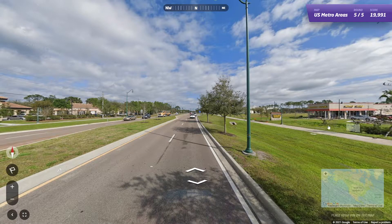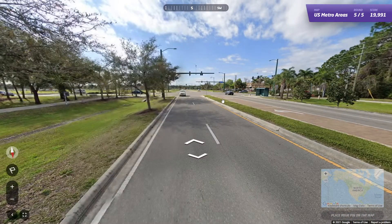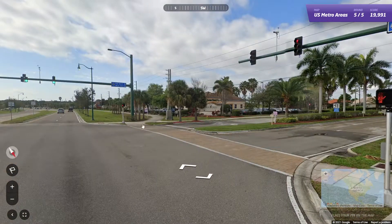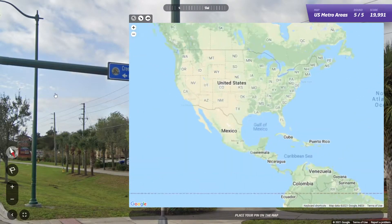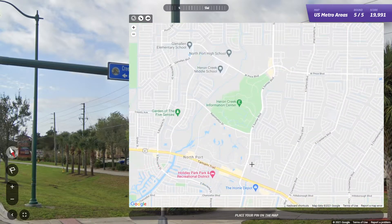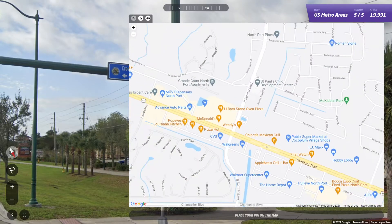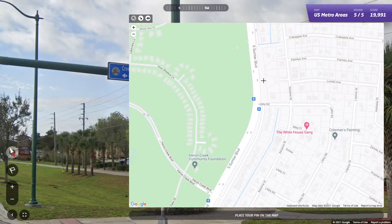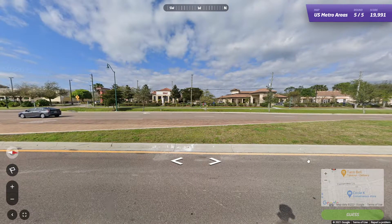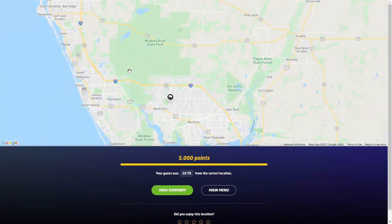Now we're on to round five, and it looks like we're in Florida. We got a Waffle House there — gotta love it. So we got Sumter Boulevard, and yeah, we're in Northport. Nice little sign too, that's one of the first that actually helps us. Let's head over to Northport and find Sumter. We've gotta be close to Highway 41 here. Let's keep following it, maybe we're close to 75 as well. There's the Waffle House, and there's a Taco Bell too. We've got to be right about here. Ten yards away, and that is in the Sarasota area.